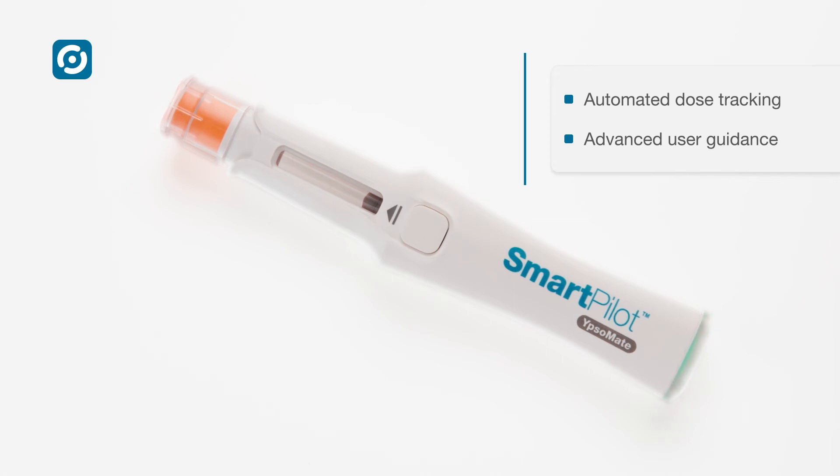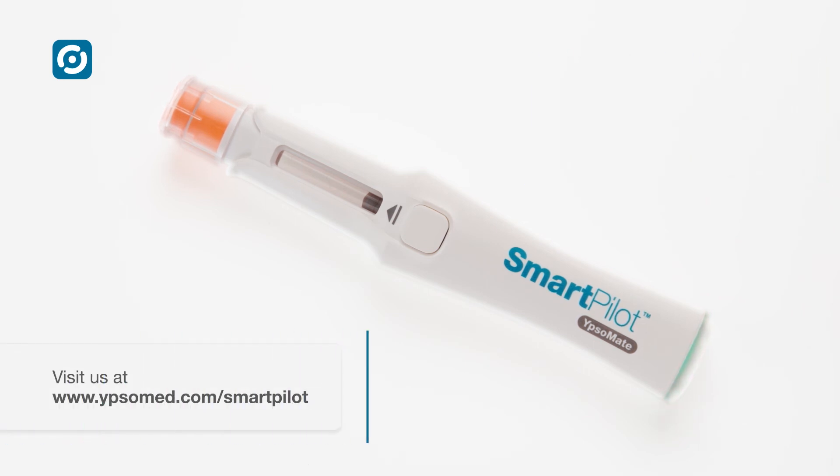Automated dose tracking. Advanced user guidance. That's SmartPilot for Ipsomate.